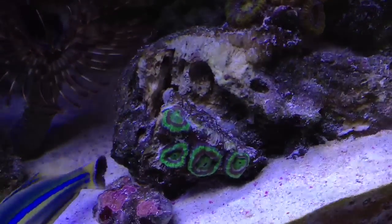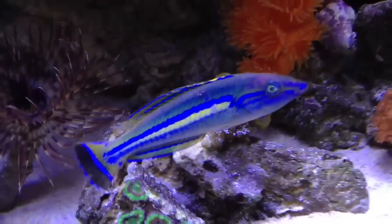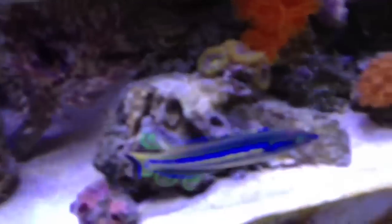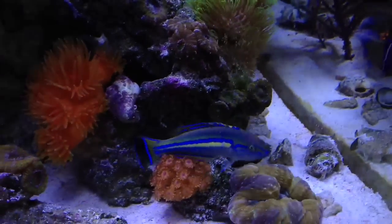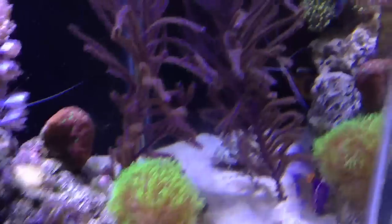That's actually a new acanthastrea here — it's a green and purple one. And there's the Pencil Wrasse again. Look how beautiful that fish is. He sleeps in the sand as well, just like my Maloneros Wrasse, which you can see here loving his life.